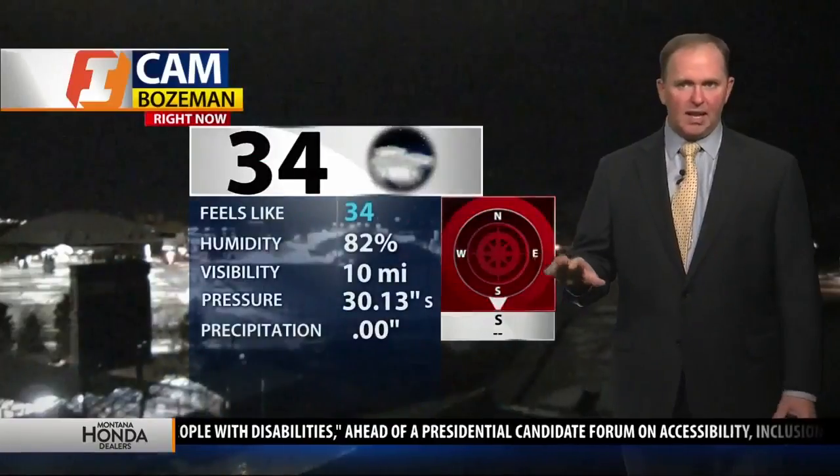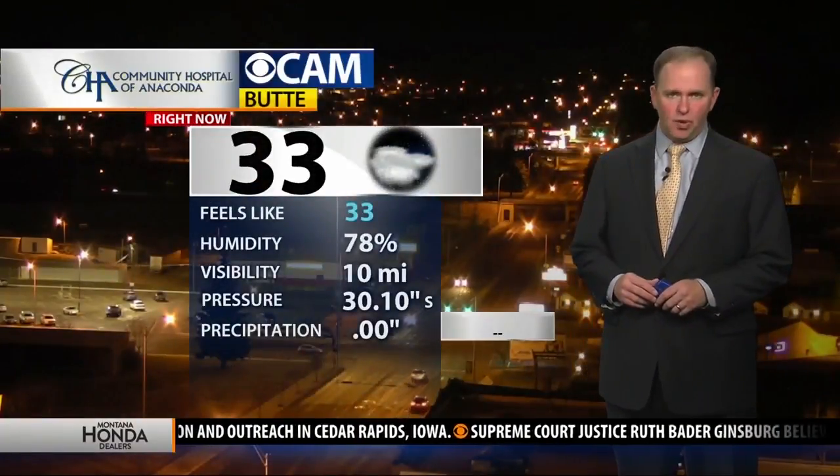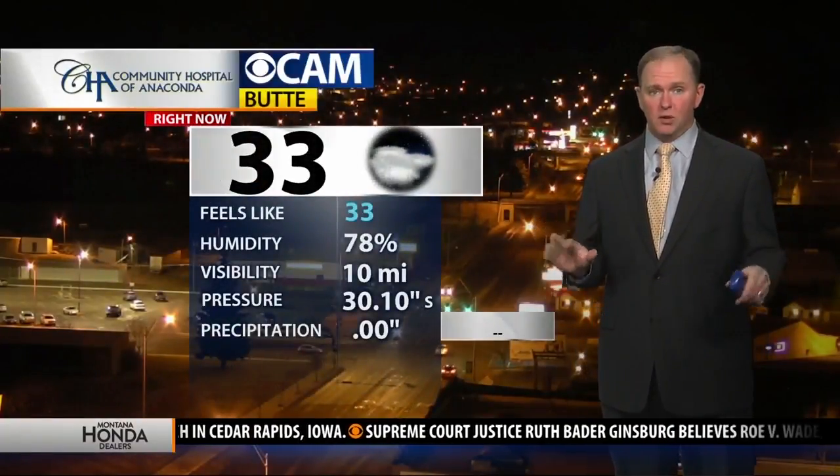Right now you're not seeing any snow on the camera. We've had a couple of snowflakes at times this morning, at least here at the studio, but nothing really significant. 34 degrees — our temperature right now at Bozeman Yellowstone International Airport. Community Hospital of Anaconda I-Cam this morning sitting at 33 degrees, fairly comfortable for the early part of the morning.